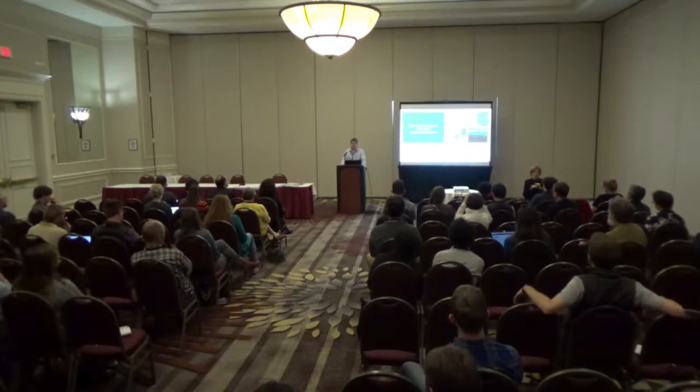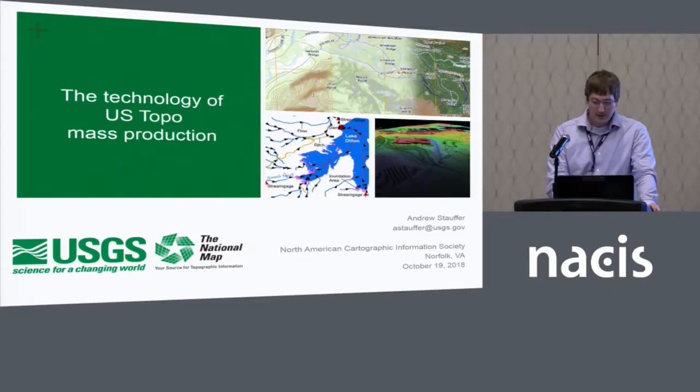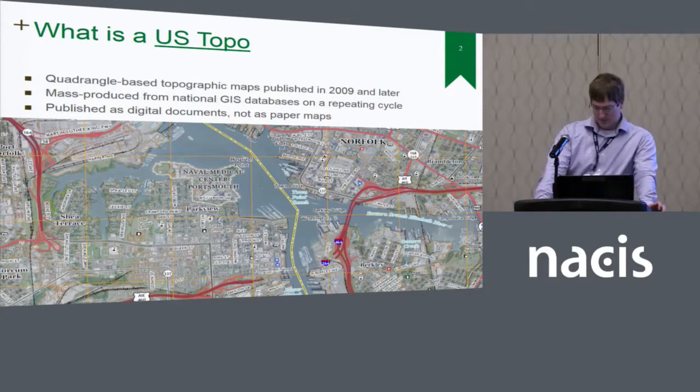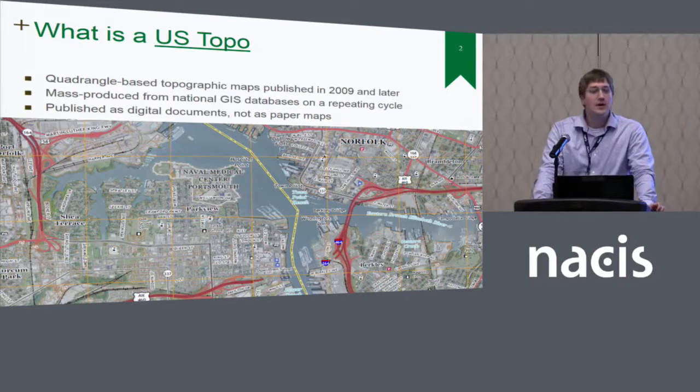So we're a team of maybe about 20 total. I'm first going to talk a little bit about what the US Topo is. The US Topo is modeled after the old seven-and-a-half-minute topographic map that we used to publish between 1947 and 1992. This map series exists at three different scales: one to 20,000, one to 24,000, and one to 25,000 for Puerto Rico, the lower 48 states, and Alaska. One of the biggest differences with the current US Topo product is that it's really designed to be made for a mass production line.